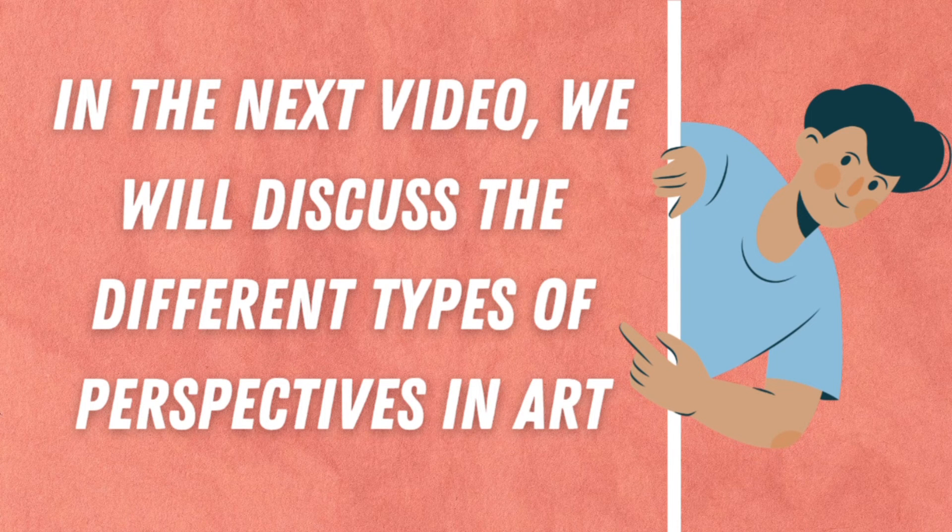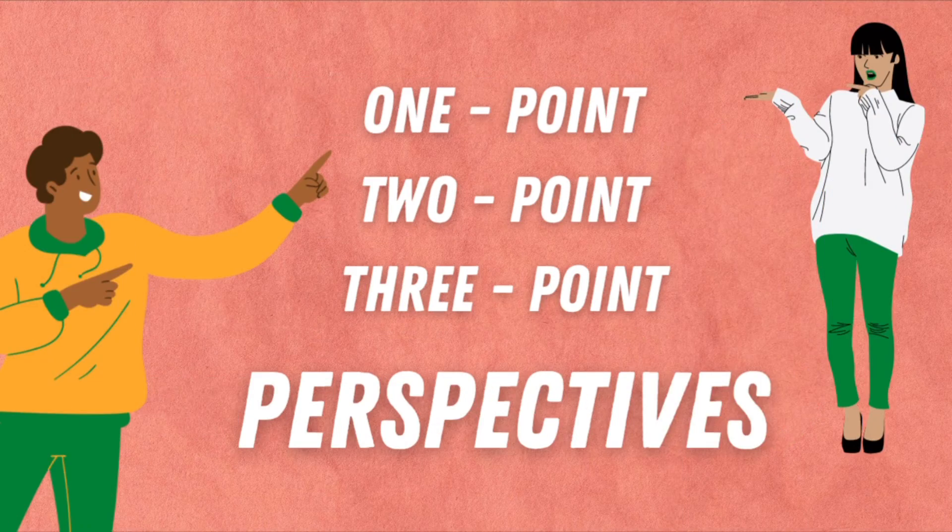In the next video, I will be sharing three different types of perspectives: one point, two point, and three point.